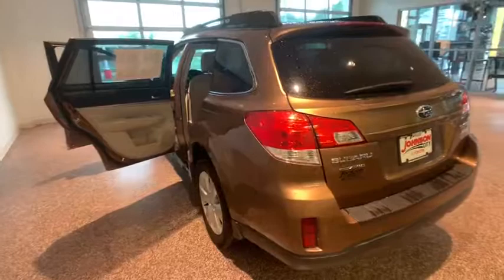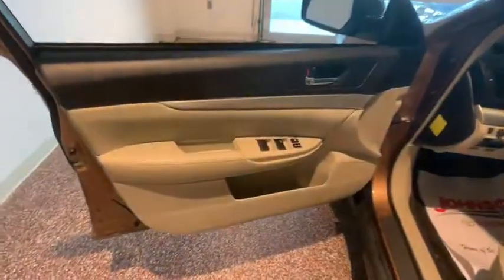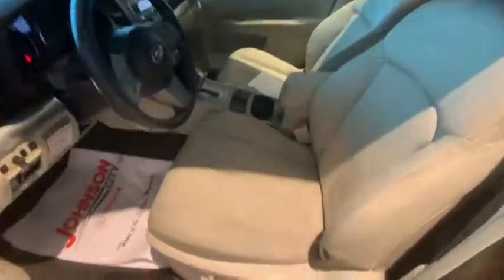This vehicle has less than 125,000 miles. Here are some of this vehicle's great options: keyless entry, traction control, heated seats, dual airbags, power steering, cruise control, four-wheel disc brakes.